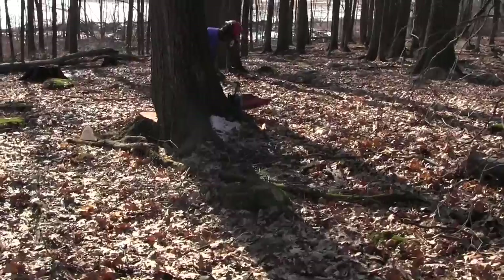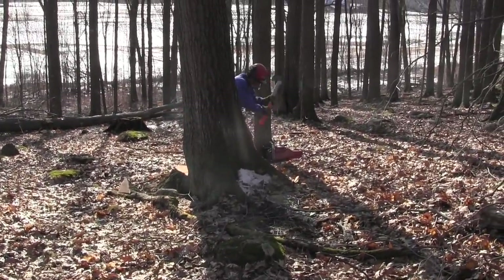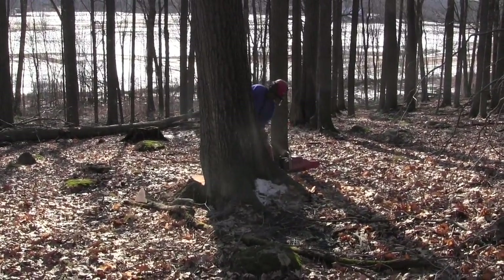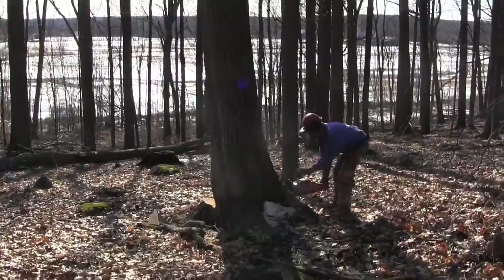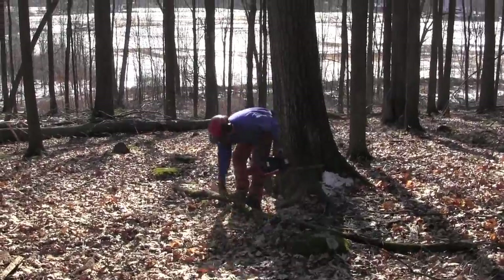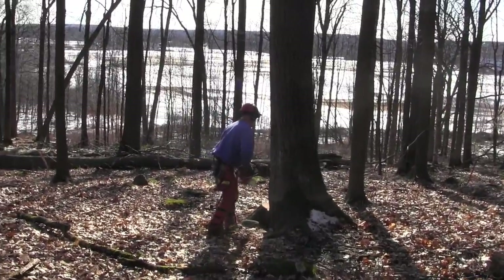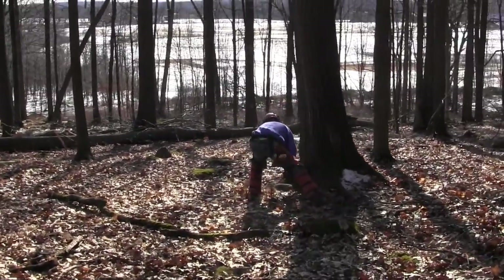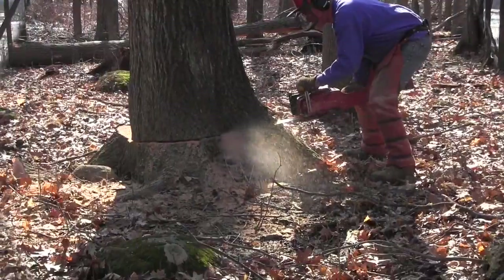What Rick is doing now is setting wedges so that the tree doesn't settle and crush the skin and break the fiber in the skin. It keeps the tree away so that when you walk away from it, the tree is starting to fall.